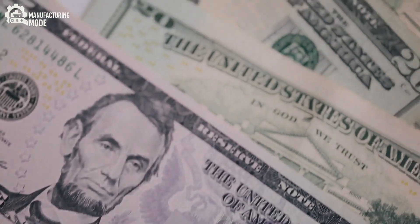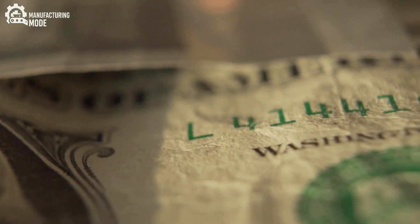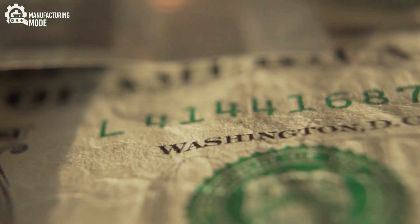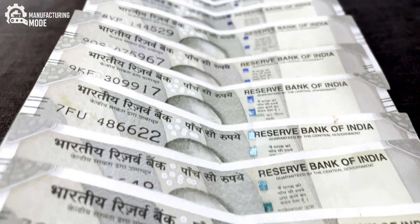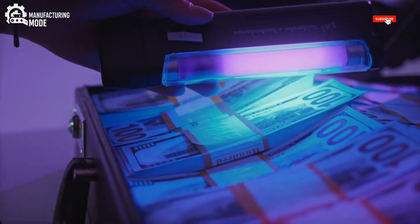creating the raised texture that distinguishes genuine currency. Run your fingers across a real bill, and you'll feel this legacy — the tactile assurance of authenticity, the imprint of national trust. But the journey is far from over. Next, the newborn bills enter a realm of relentless scrutiny.